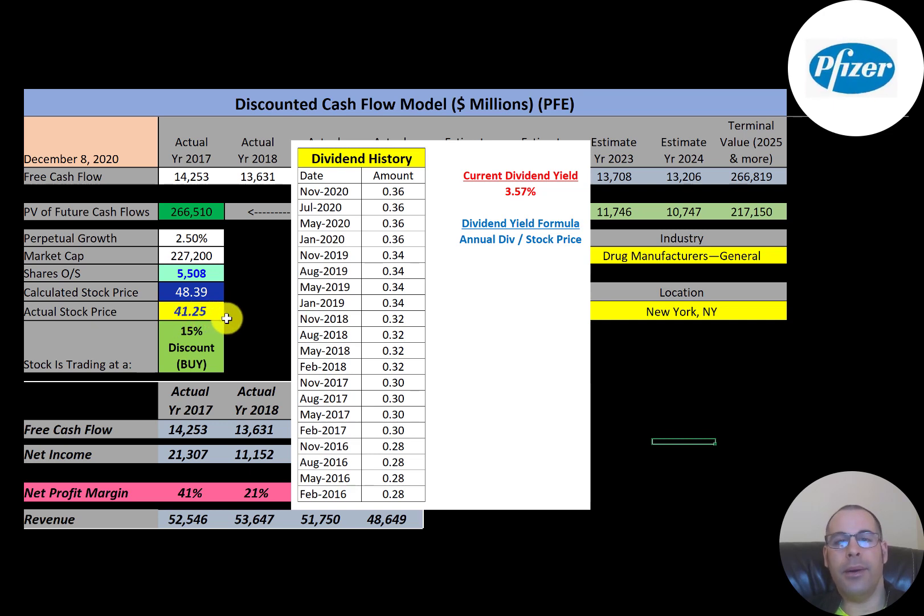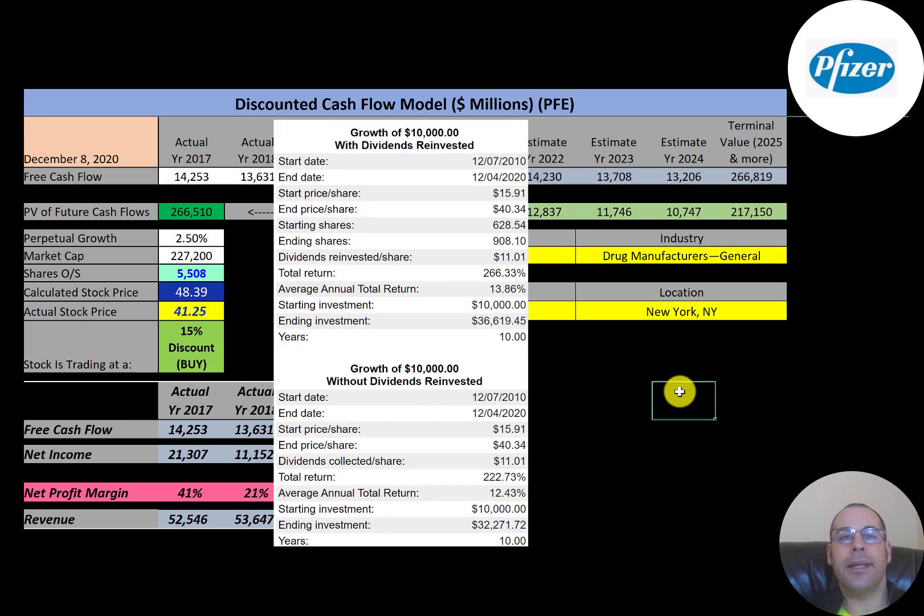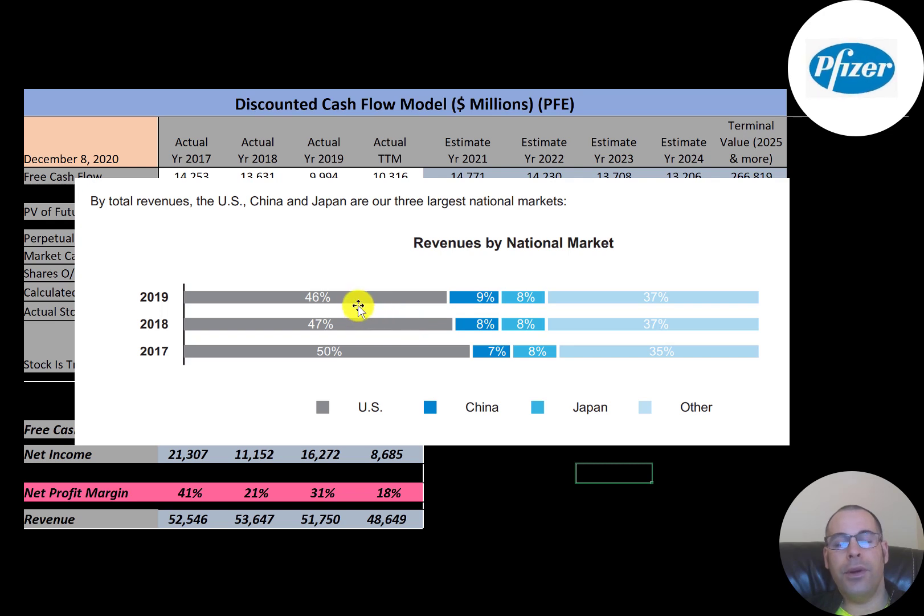If the stock price keeps going up, the dividend yield will go down, because dividend yield is the annual dividend payment over stock price. If you had invested $10,000 into this company 10 years ago and reinvested the dividends, you'd have $37,000 today. If you did not reinvest the dividends, you'd have $32,000.